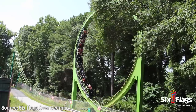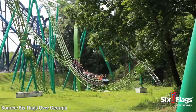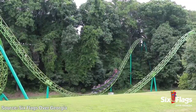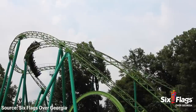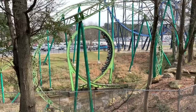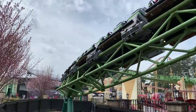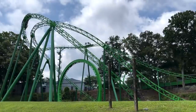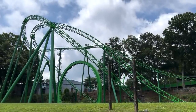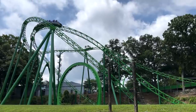Compared to the sleek, modern steel coasters of today, Mindbender's nothing super special or iconic — in fact it's pretty basic as far as looping coasters go — but it still offers a fun, enjoyable ride that I actually find to be pretty subtly brilliant. From its intense vertical loops and great use of terrain, to its smooth, well-paced, consistent ride, Mindbender stands today as a humble display of creative design, innovative engineering, and back-to-basics thrills. Let's find out what makes Mindbender a clever coaster.